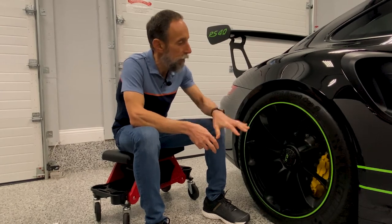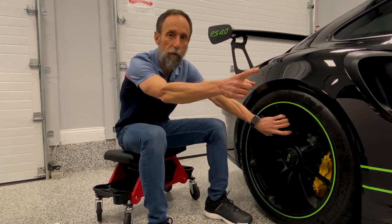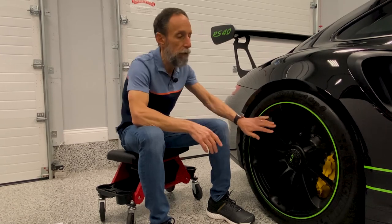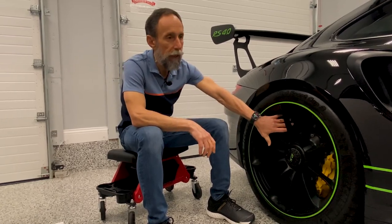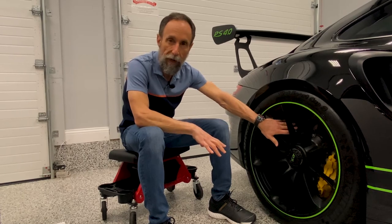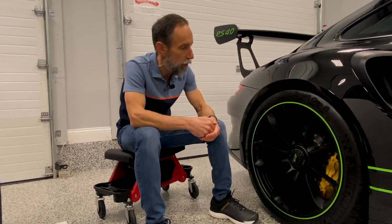The rear rims are 21 by 12 — a staggered setup: 20-inch diameter in the front, 21-inch in the rear, and a full 12 inches wide — 2.5 inches wider than the front. The rotors in the rear are 380 millimeters on the iron brakes; on the ceramic brakes they're 390 millimeters. The rear calipers are four-piston, the same whether you have iron or ceramics.